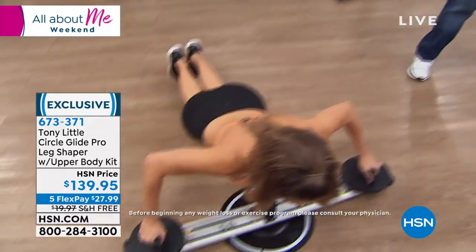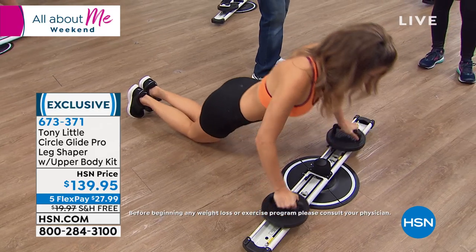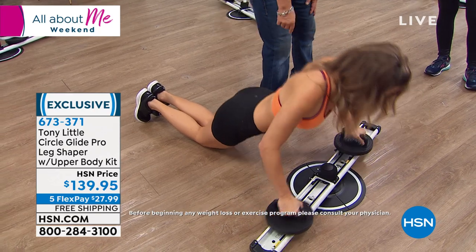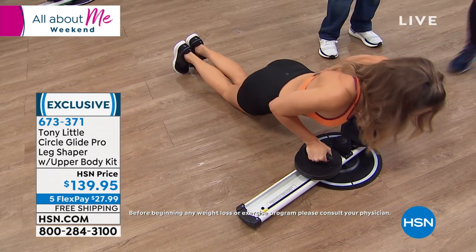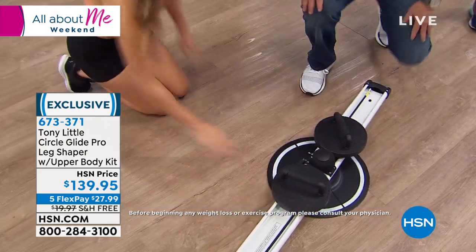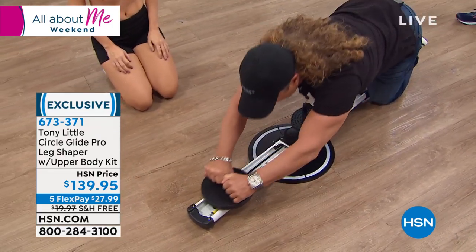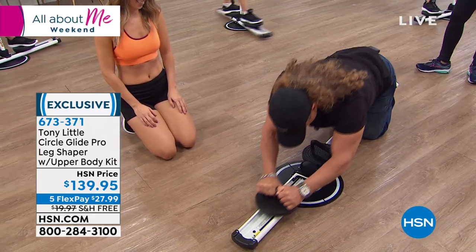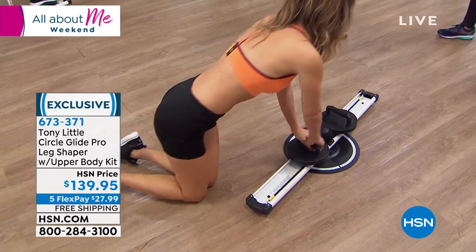If she wanted to put the handles on, she can do any type of push-up with resistance going out and resistance going in. She could do triceps — the back of her arms. If you want to do abs, all you have to do is go out and squeeze in, out and squeeze in — you've got abs without engaging your neck at all. You've got just about everything on this machine.